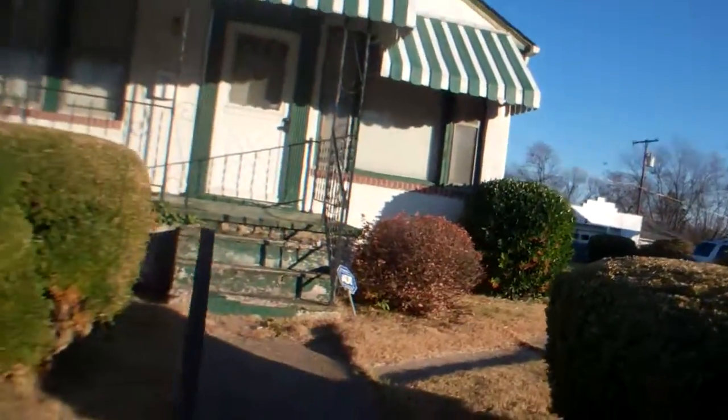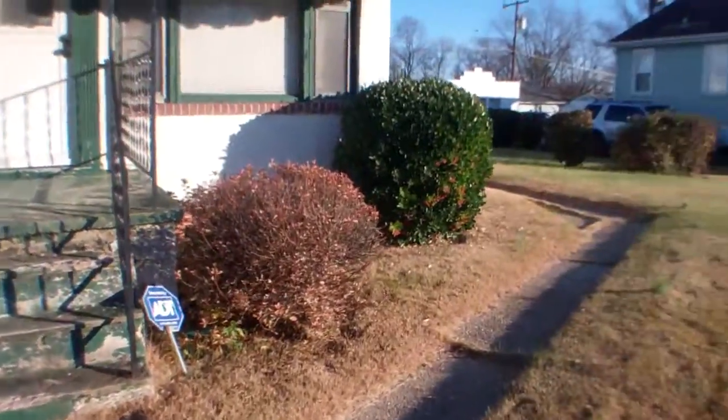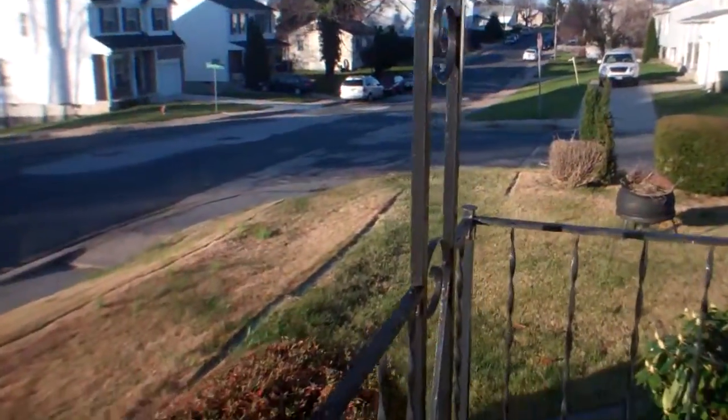Walking the front way. This walkway is pretty good up until the stairs — they're pretty beat up. But the actual porch is sturdy concrete, just needs a layer of paint and maybe some railing repairs.